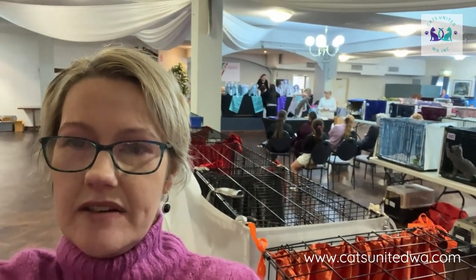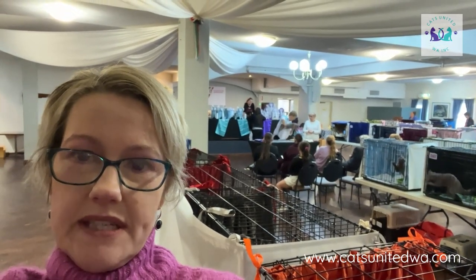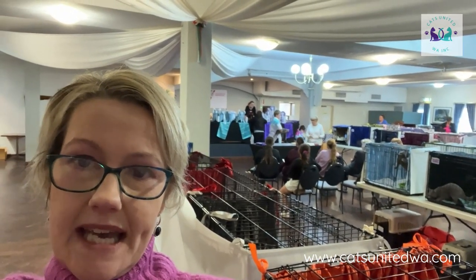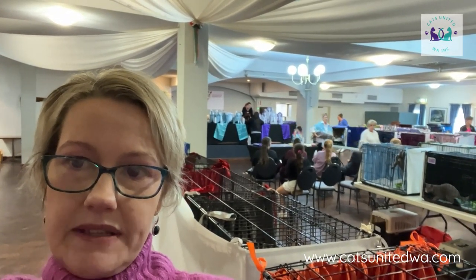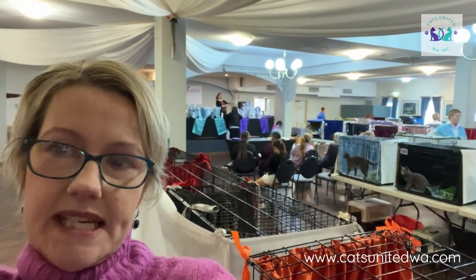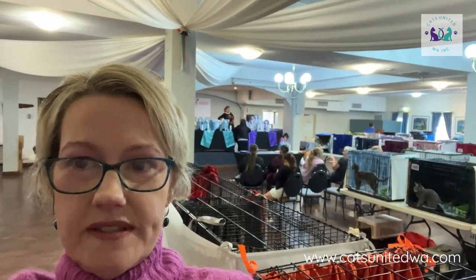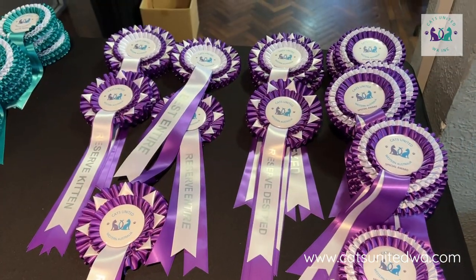We're here at the cat show - it's a Cats United cat show, which is my association, here in Fremantle. All the cats are in their cages and judging is happening at the moment. I've got a judge there and she's judging a Russian at the moment. The cats are all set up - you can see they've all got curtains in their cages, litter trays, beds, and sides around their cages. I'm going to take some videos of what's happening to give you an idea of what goes on.